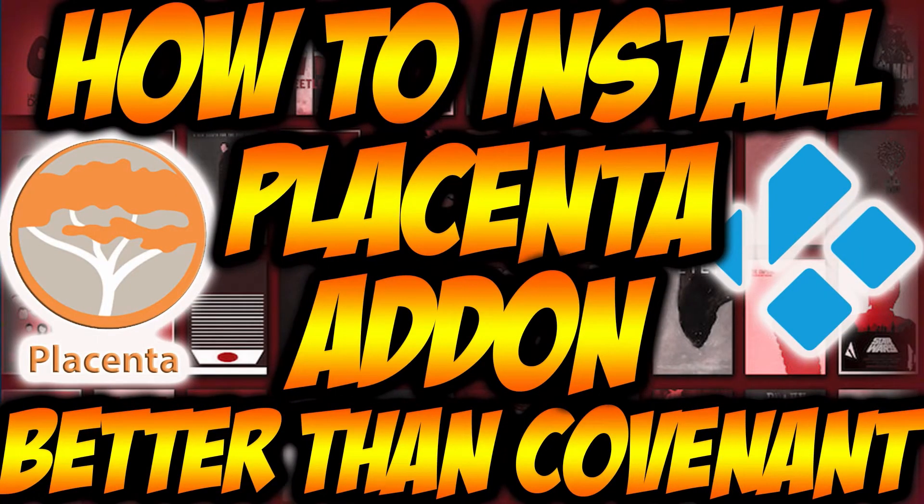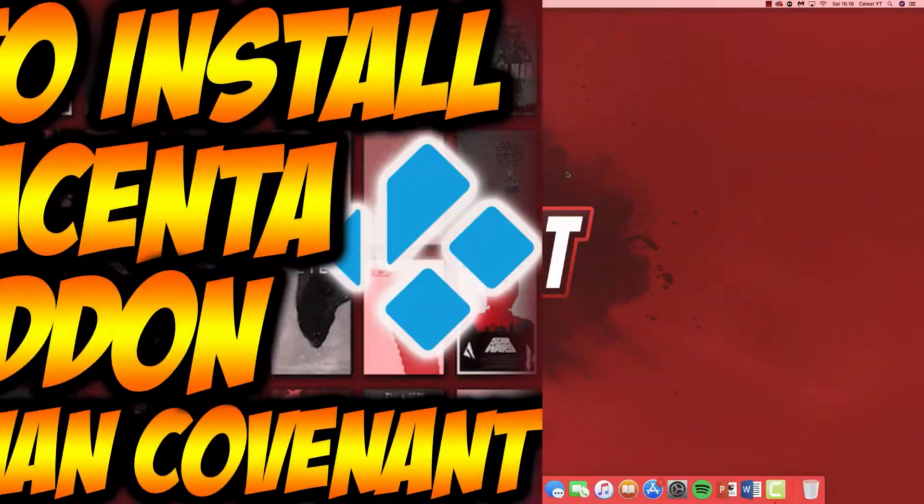Hello guys, if you're looking for a great add-on to watch movies and TV shows — literally a replacement for Covenant and Exodus — then perfect, I've got the answer for you. Stay tuned, I'll show you guys how to get it.